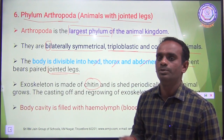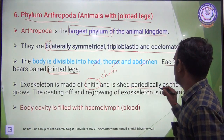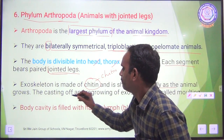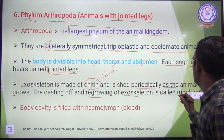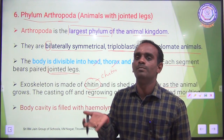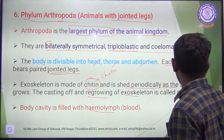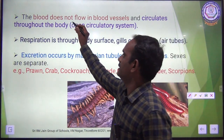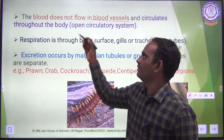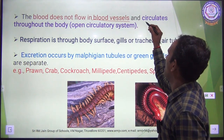The exoskeleton is made up of chitin — C-H-I-T-I-N, pronounced chitin, which is a polysaccharide. The exoskeleton sheds periodically as the animal grows. The casting off and regrowing of the exoskeleton is called molting. The body cavity is filled with hemolymph, which is blood. In Phylum Arthropoda, the blood does not flow in blood vessels.